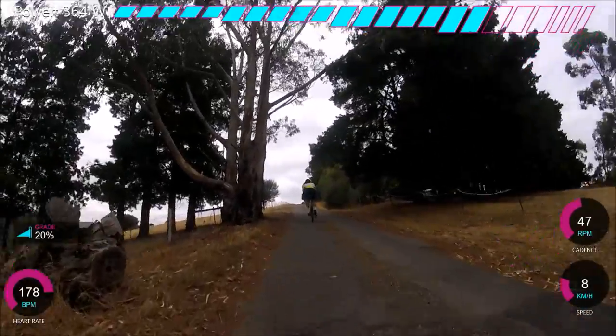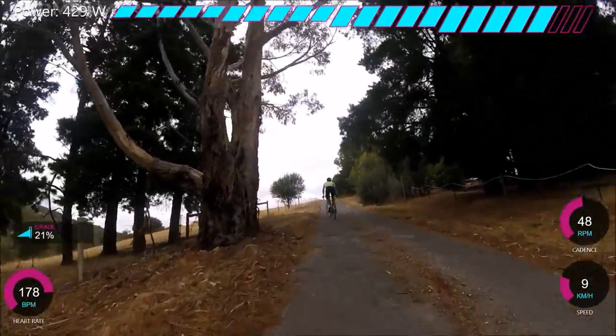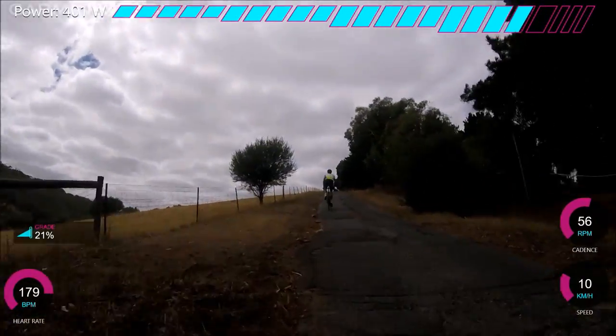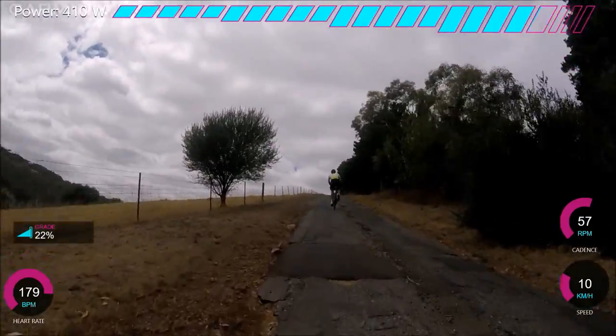But I absolutely loved it, it was just so much fun. It was absolutely killing me — I'd already done some threshold work, like 5x8 minutes at over 300 watts, so that was pretty intense coming into this.